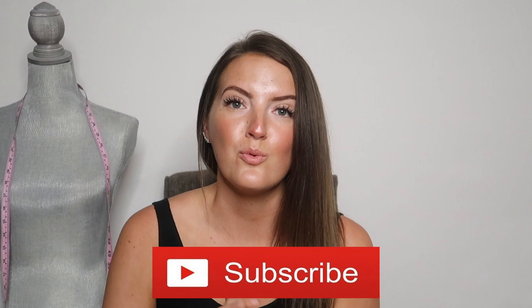Hi everybody, it's Nina, Beachfront Bargains. Welcome back to my channel. If you're new here, I am an online reseller on Poshmark, eBay, Mercari, and Amazon. If you are new, make sure to subscribe down below. I do what's sold videos, haul videos, and tips and tricks for reselling.